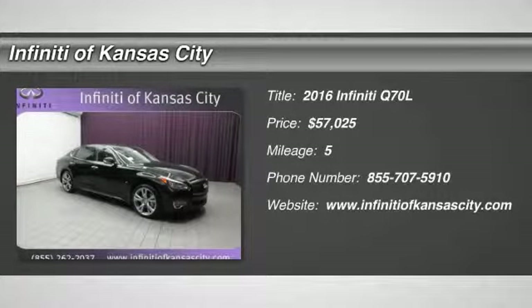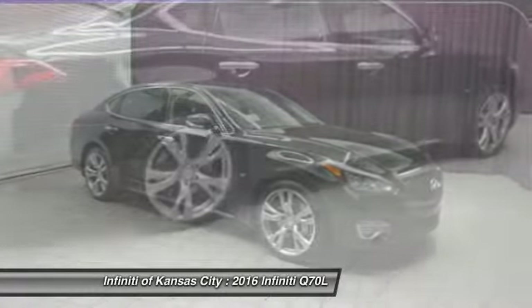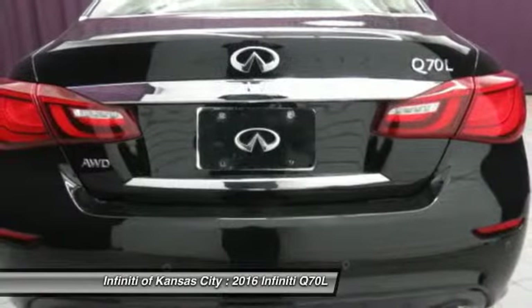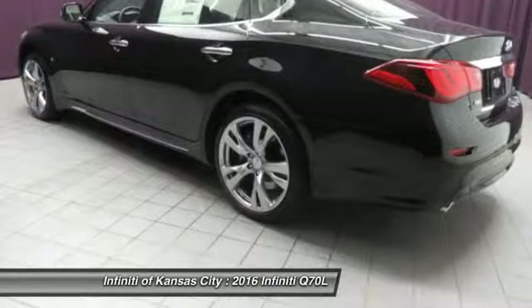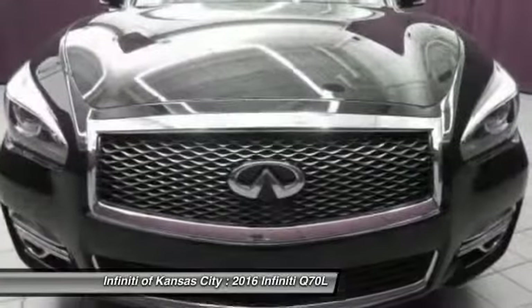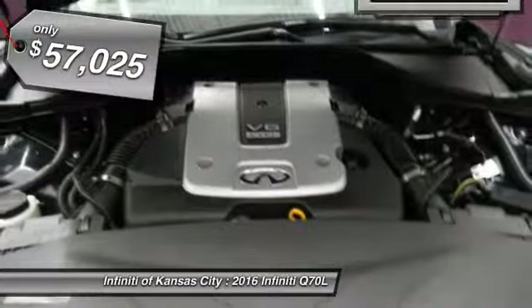The 2016 Infiniti Q70L. The luxurious Infiniti Q70L offers plush interior accommodations and a spacious interior cabin. Passengers of the Q70L will feel like they're riding first class all the way. Enhanced agility and safety protection features fill this luxury sedan, and it is priced below $60,000.